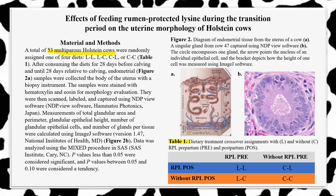Using a biopsy instrument, endometrial samples were extracted from the body of the uterus. Once brought to the dairy focus lab, they were stained with hematoxylin to turn the nuclei of the cells purple, and eosin to turn the cytoplasm of the tissue pink. The slides were then scanned, labeled by cow, and captured using NDPView software for further evaluation.